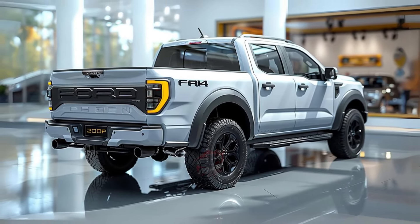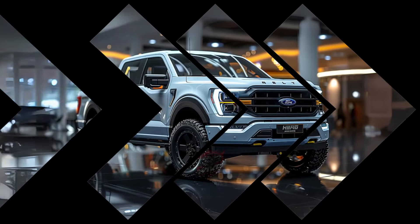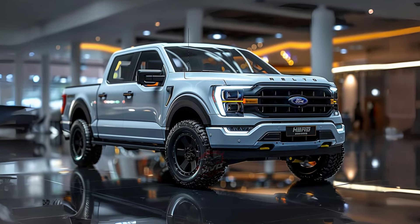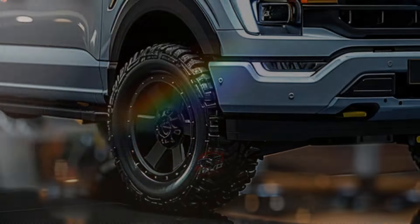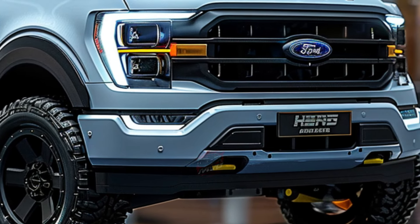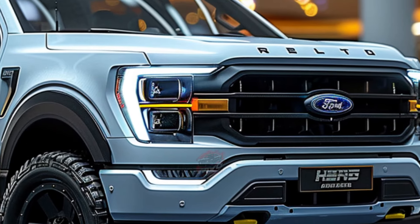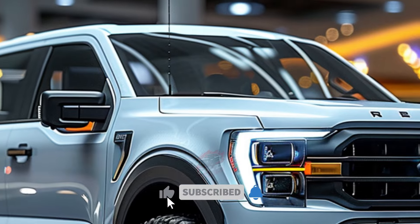The Tremor in New Zealand follows a similar approach to the Nissan Navara Warrior, upgrading the Ranger Sport with 17-inch black alloy wheels, all-terrain tires, and Bilstein dampers, which add ground clearance and a wider track. It also features a black honeycomb-patterned front grille with LED driving lights, a steel bash plate, underbody protection, front tow hooks, aluminum side steps, and a tubular sports bar.